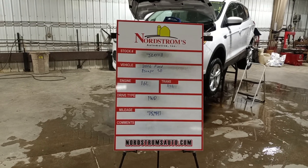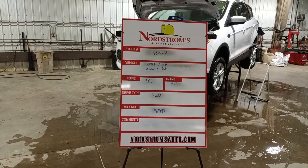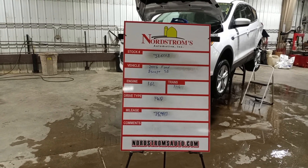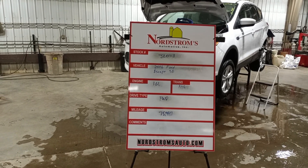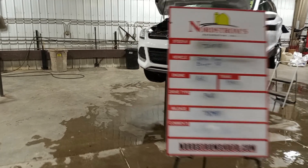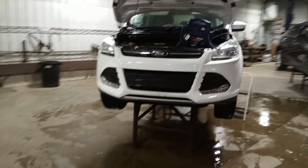Stock number JL0718, 2016 Ford Escape SE. 1.6 liter turbo gas engine, automatic six-speed transmission, front-wheel drive, 75,947 miles. This one does run and drive.